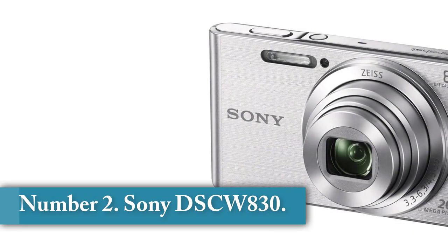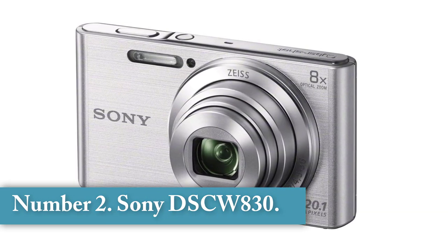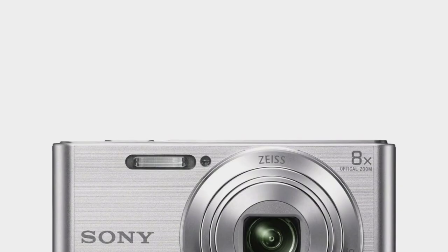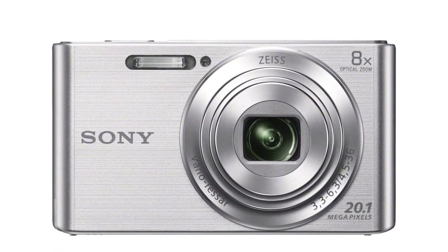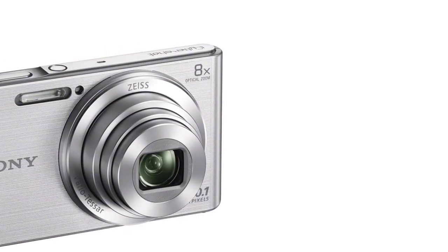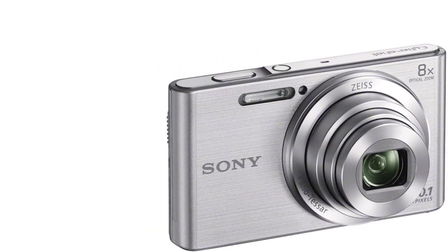Number 2: Sony DSC-W830. This model doesn't look as stylish as Canon's ELPH cameras, but it's still a great choice. It can record 720p HD video, has Sony's active mode image stabilization, and it's still easy to carry around. Even though it might look heavier in the picture, it's just as lightweight as the ELPH 180 with only 122 grams — 0.27 pounds — with batteries included. The camera also has face detection technology, which helps the camera track your face with the autofocus during video.